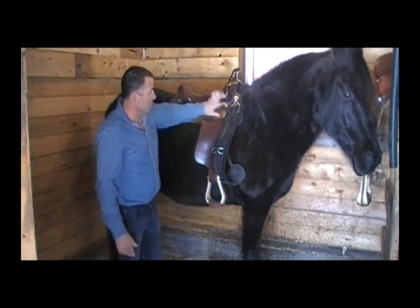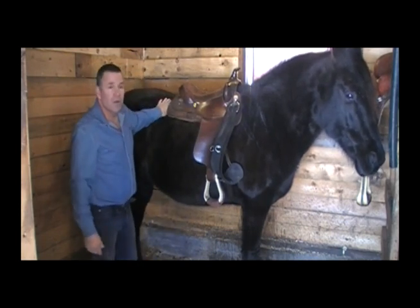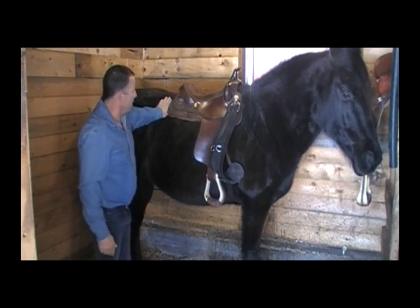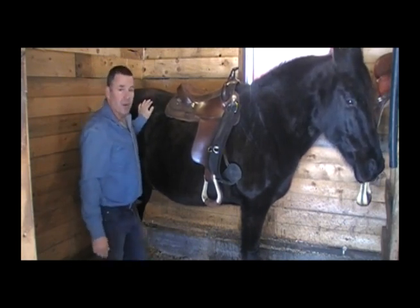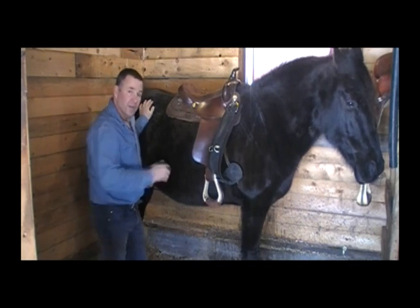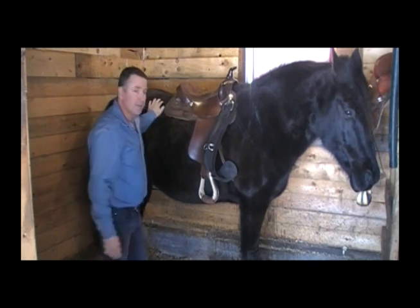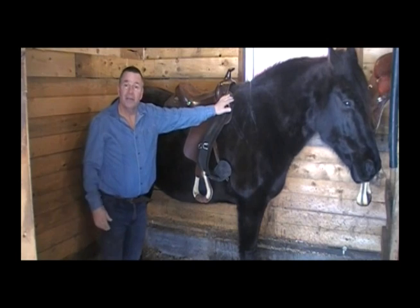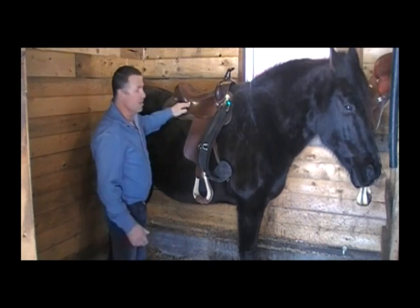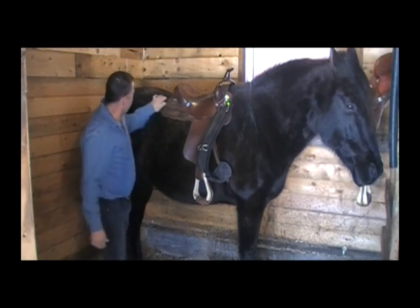Now for the outside look: we want to make sure we have three to four fingers of clearance back here from the skirt so it doesn't interfere with the hips of the horse. If the skirting interferes with the hips, the horse won't be able to flex and bend. So you've got your position up front, your level, your height at the withers, and you've got to have space at the back for the horse to work.